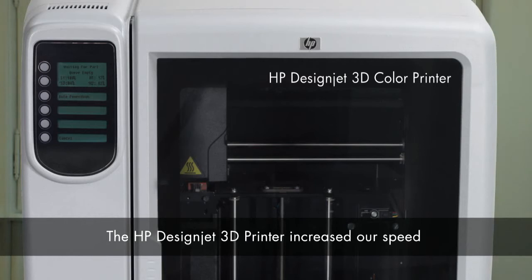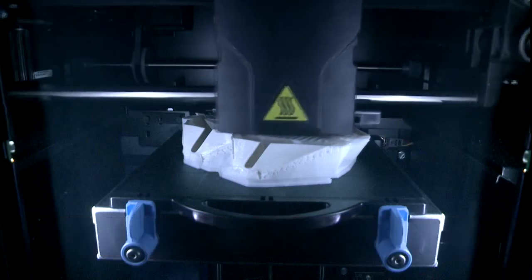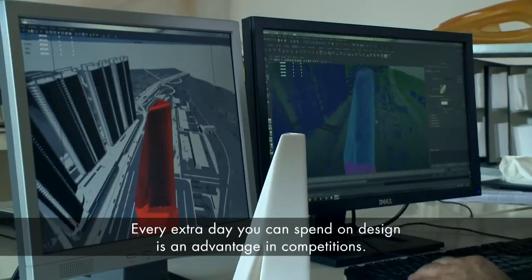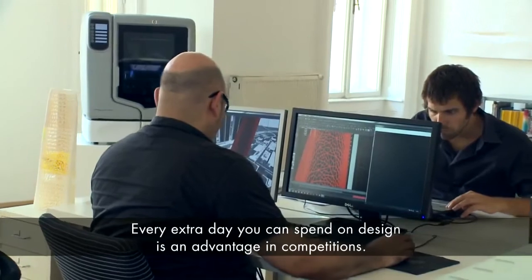The HP DesignJet 3D provided us with the possibility to increase speed, which means we save several days in shipping and all sorts of things. Every day that you get more that you can put into a design is of course an advantage in the competition process.